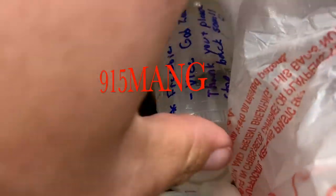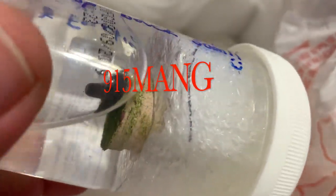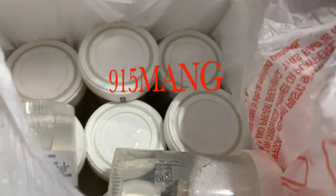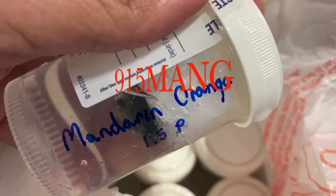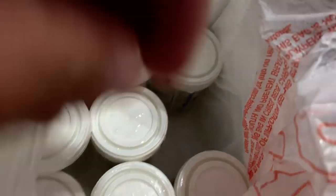What's going on everybody, 915mang here hanging out with you guys today. I hope you guys are doing well and staying safe. I picked up a few zoanthids — this is my crack, my candy, my coral candy, and I got quite a few of them today.